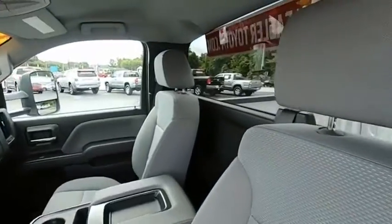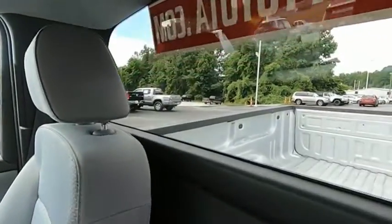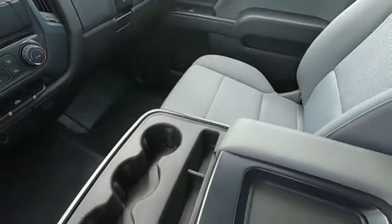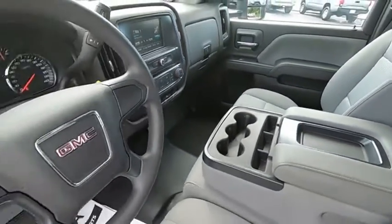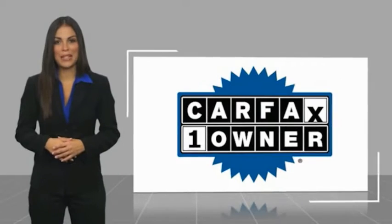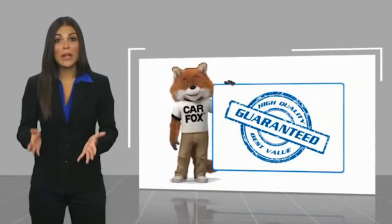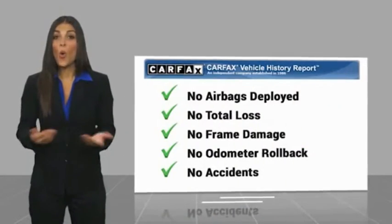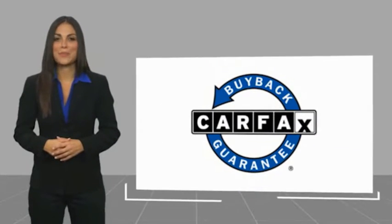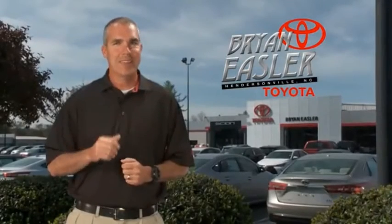Take it for a spin today. This is a one-owner vehicle with a Carfax Vehicle History Report. Be sure to find a complimentary copy of this report online or contact the dealership. This vehicle qualifies for the Carfax Buyback Guarantee. Easler makes it easy.